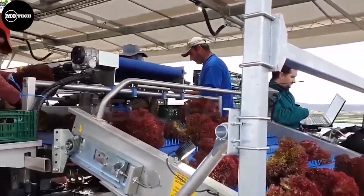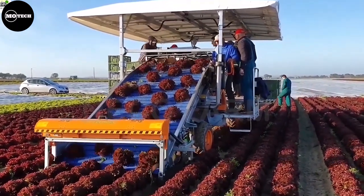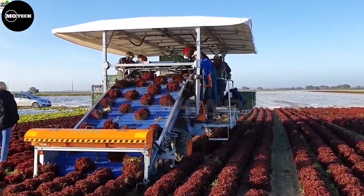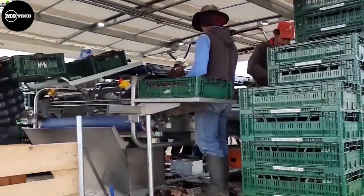The harvested lettuce heads are then gently conveyed onto a collection belt, which transports them to the storage bins or containers on board the machine. This ensures a smooth and efficient flow of harvested lettuce, minimizing handling and potential damage during the harvesting process.